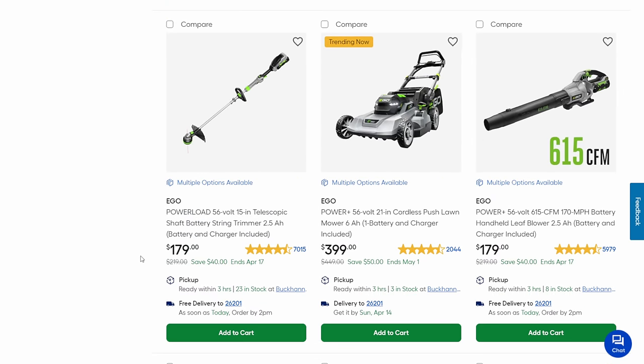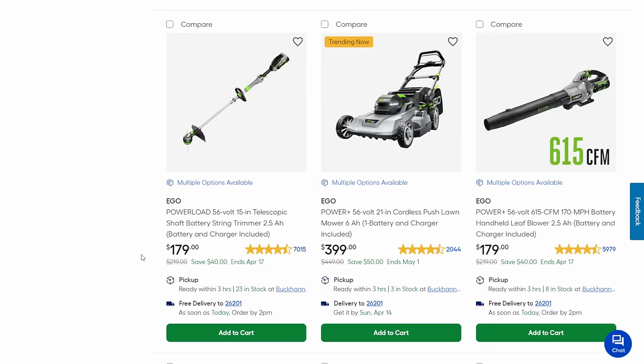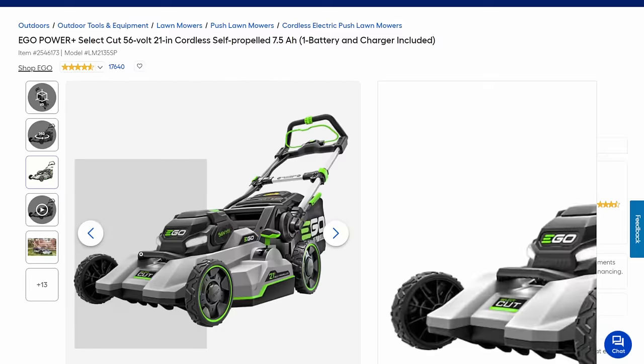We got another telescoping shaft battery trimmer for $179, another mower at $400 with a 6 amp-hour battery for those desperate to get into the line. And the blower at 615 CFM for $179 — it's not top of the line but it's around a class 4, and it gets you into the battery line with battery and charger included. If you've heard me talk about Ego and just want to try it, that blower or that trimmer might be the way to go. There's a nice low barrier of entry on that.